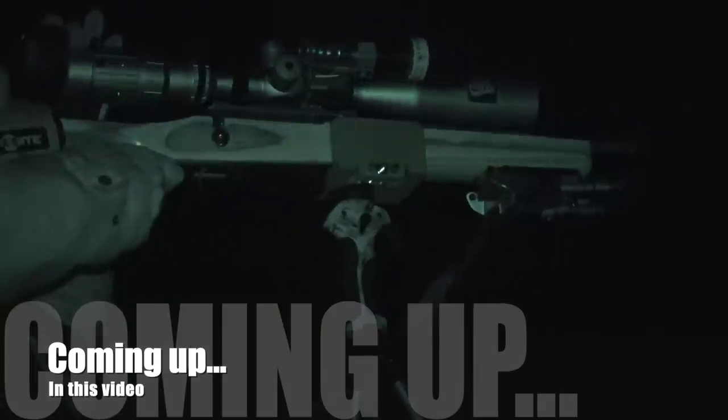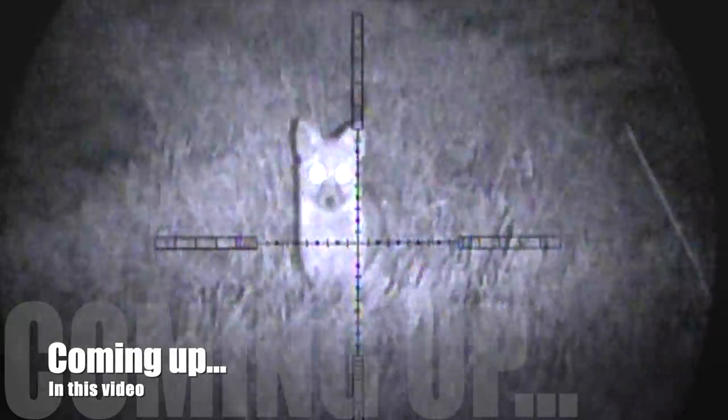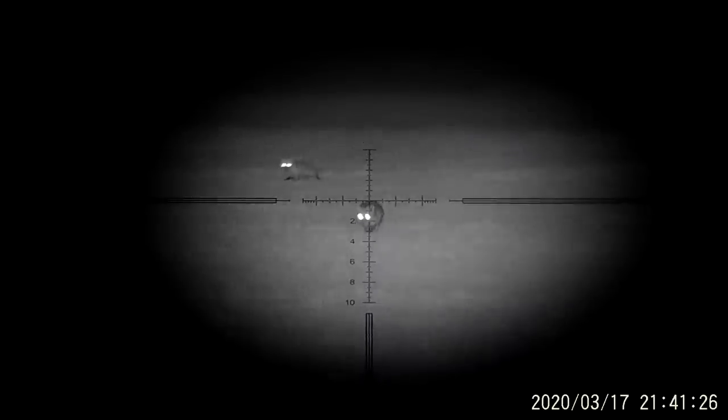Coming up in today's video we go looking for a specific chicken killer fox, plus we take a look back at some of 2020's best foxing action. Oh, and I've got a sore throat in case you haven't noticed.